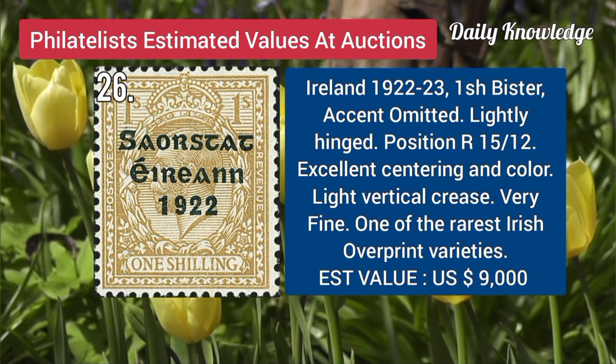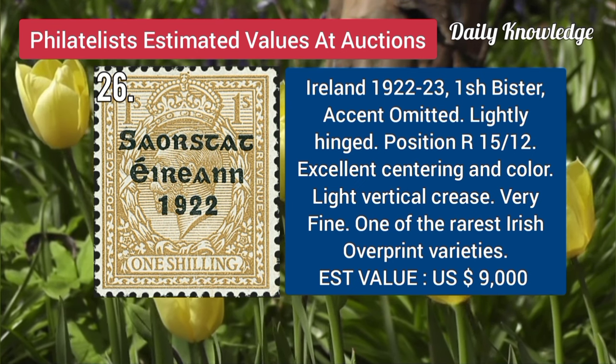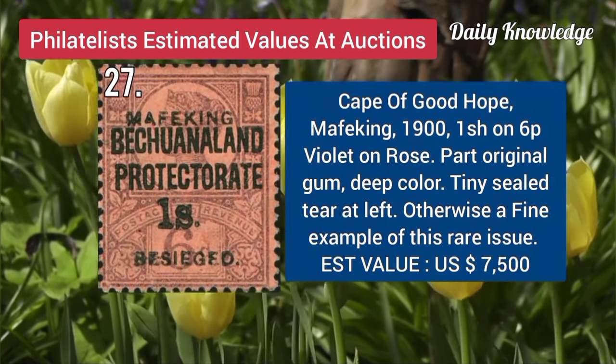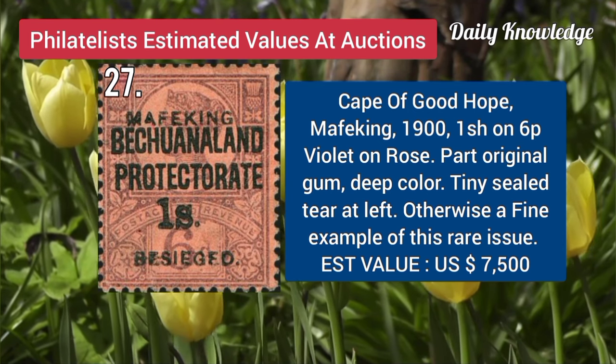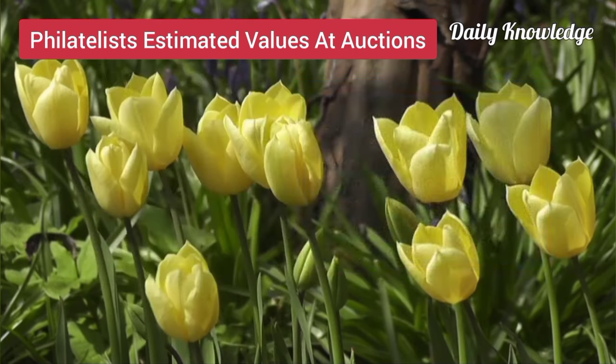Ireland, 1922, 1 shilling, Bistre, accent omitted, and it is position R, 15 by 12. Now Cape of Good Hope, Mafeking, 1900, 1 shilling on 6P, violet on rose, part original gum and deep colors.